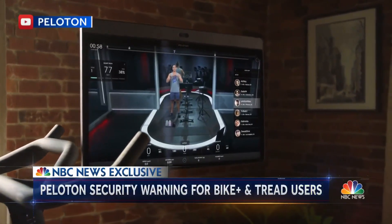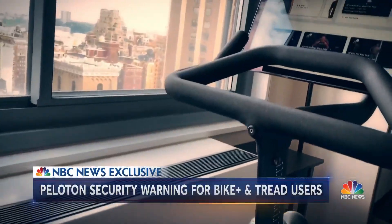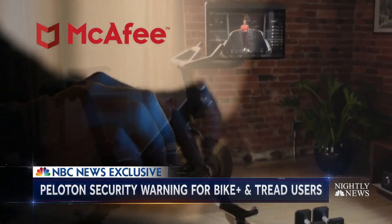There's a possible bump in the road for Peloton Bike Plus and Tread users, especially in public spaces like gyms and hotels. Engineers at cybersecurity firm McAfee say they hacked into the software of the internet-connected Bike Plus using a USB drive loaded with malware.